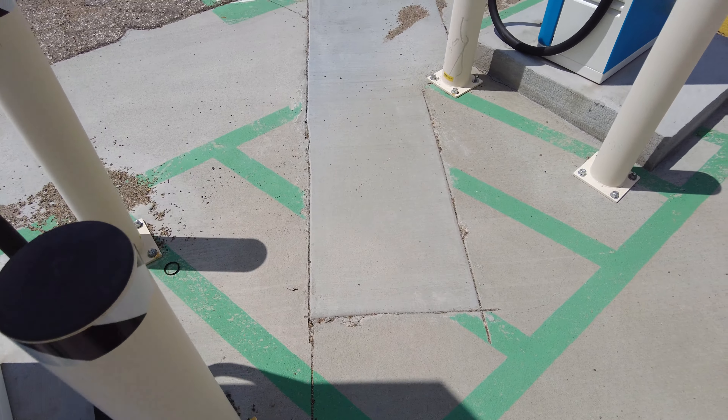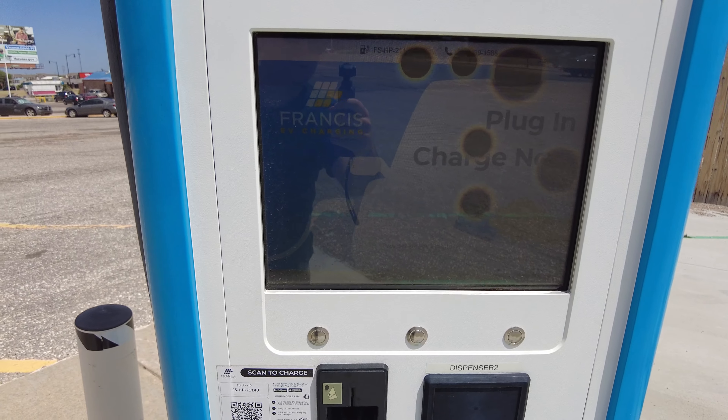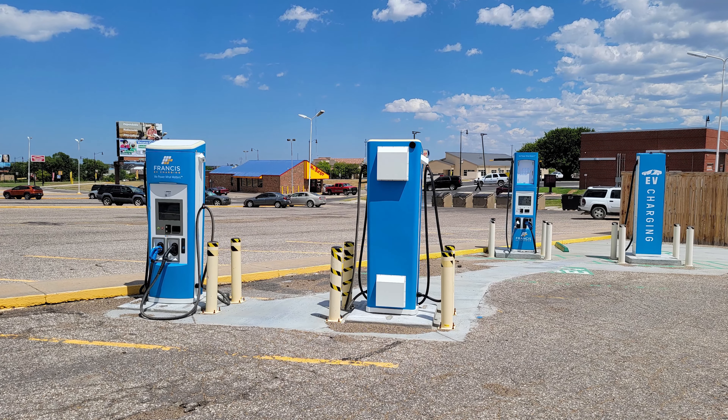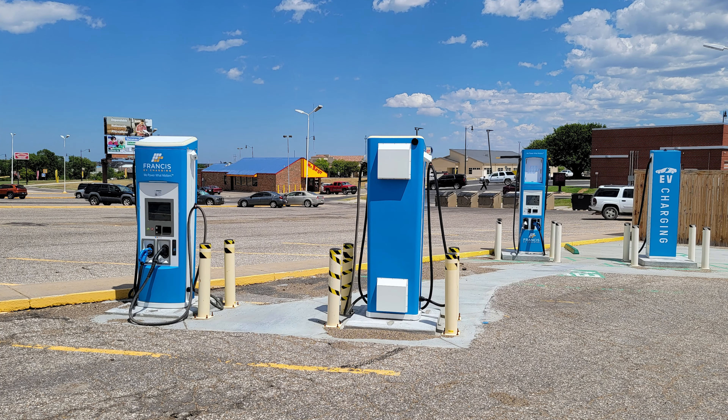We have four units total - this one has a lot of LCD sunspots on the screen. Then there are two different charging units which are different models from BTC Power. They only output 50 kilowatts per port and have a longer charging cord with a retractable attachment, compared to the taller units which have a shorter cord and no retractable attachment.